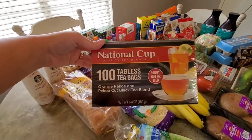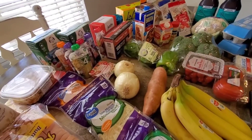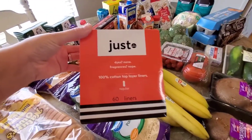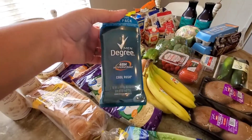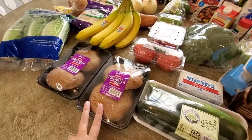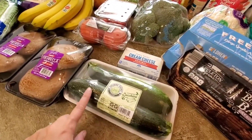I got these tagless tea bags — they better not be tea-less tea bags! I went ahead and also picked up some more liners and Brian some deodorant. For produce, I got two packs of portobello mushrooms — I am making a recipe for these so I'm super excited for that. And also two zucchinis.